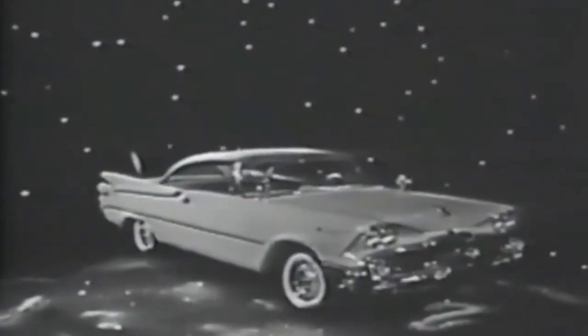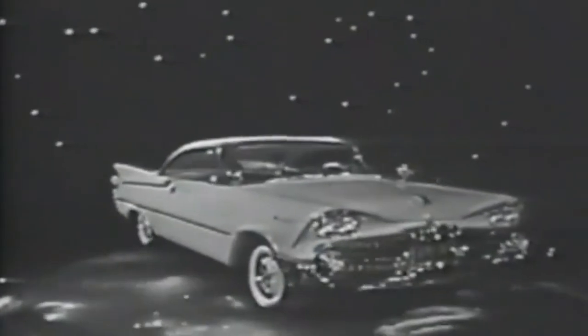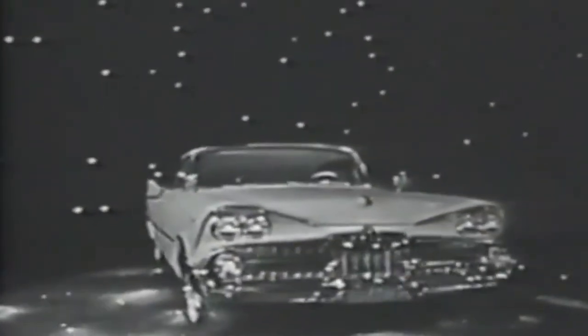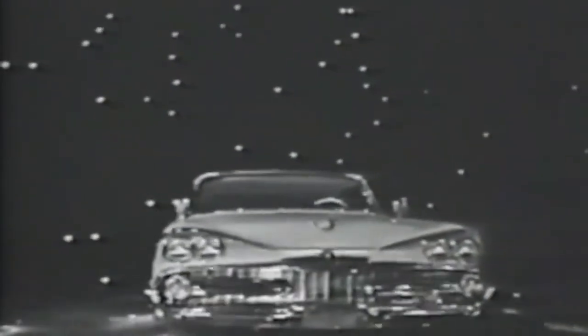swing in to seat you. Only Dodge Engineering brings you the ease of push-button torque-flight drive, the greatness of torsion air ride, the safety of total contact brakes.